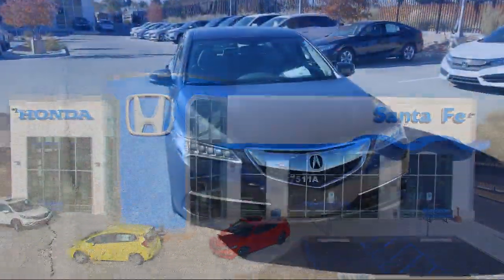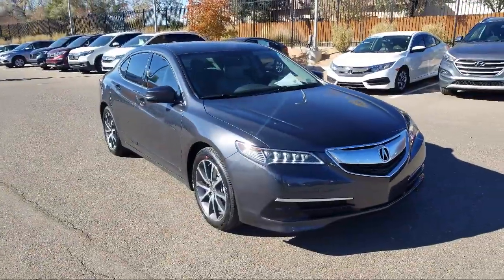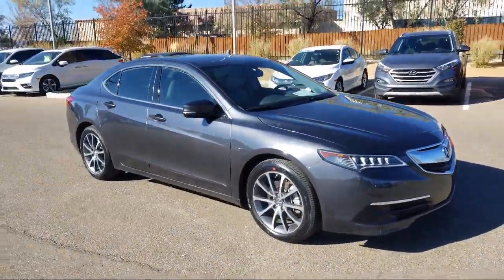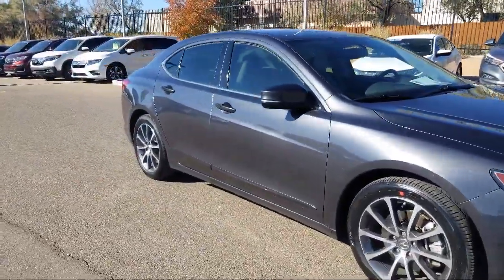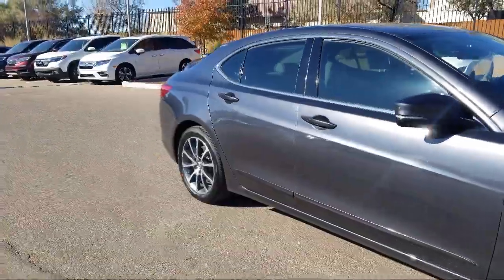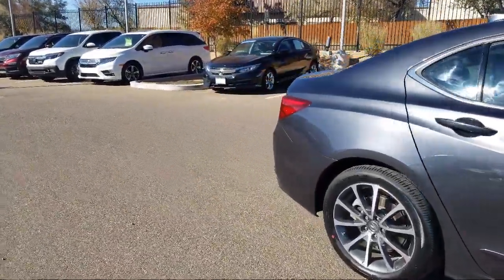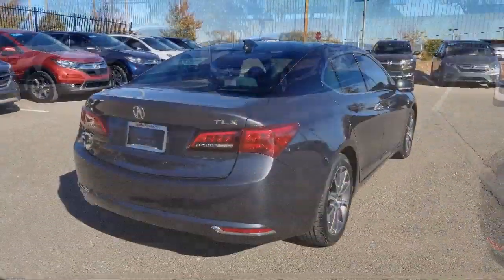It comes equipped with steering wheel controls, alloy wheels, Sirius XM satellite radio, heated front seats, tire pressure monitoring system, rear view camera, leather wrapped steering wheel, keyless entry, air conditioning, 7 speaker audio system, power driver seat, and has less than 40,000 miles on the odometer.